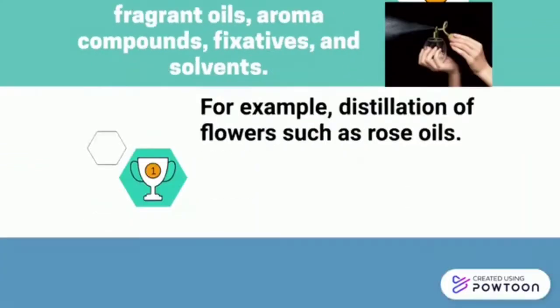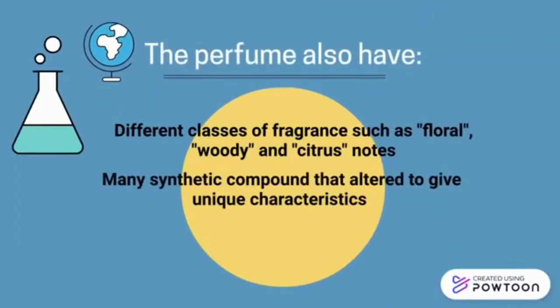For example, distillation of flowers such as rose oil. Perfume also has different classes of fragrance such as floral, woody and citrus notes. Many synthetic compounds are also added to give unique characteristics.